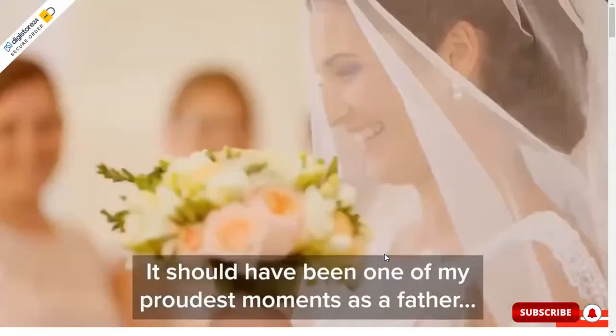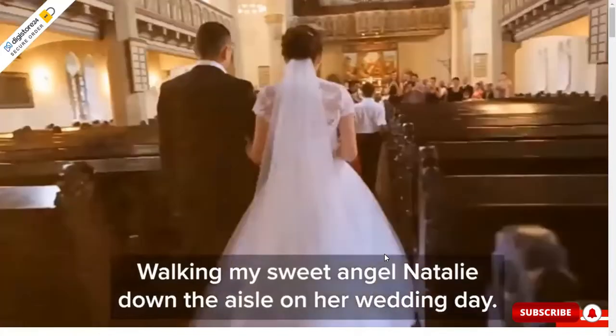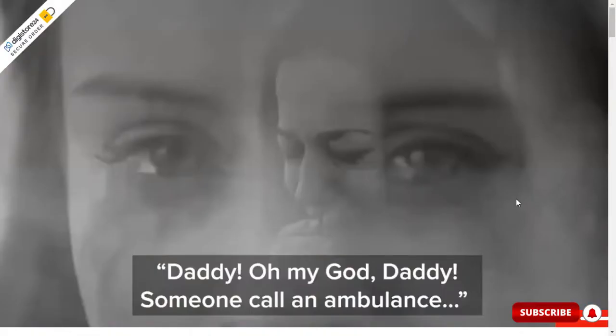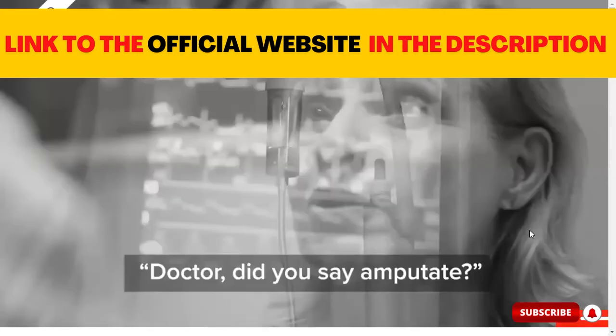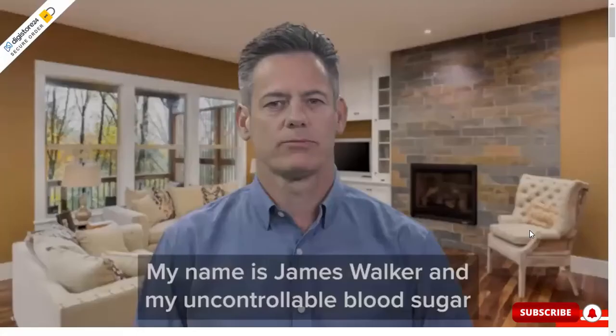Hey guys, here is Ingrid and today I'm going to clear up all your doubts in this Glucotrust review. If you want to know more about the product, you can find the link to the Glucotrust official website down below in the description box of this video. And stay with me until the end of the video because I also have an important alert to give you about this product.